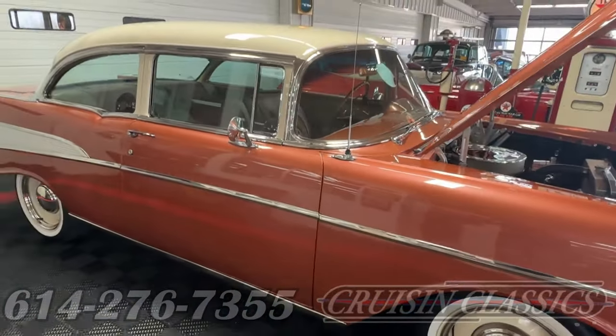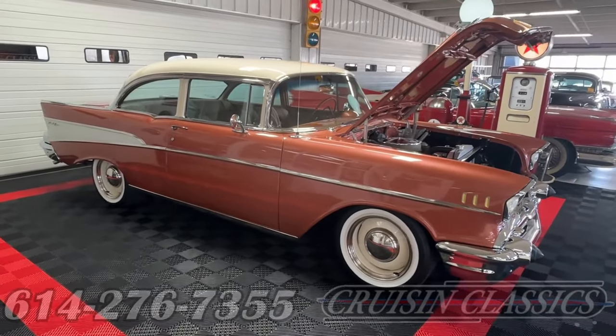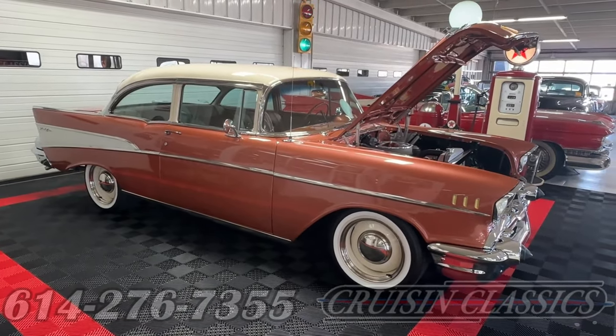Well, that's it for us today here at Cruising Classics — we sure appreciate everybody joining us. Give us a call, we'd love to talk about this '57 Chevy Bel-Air.